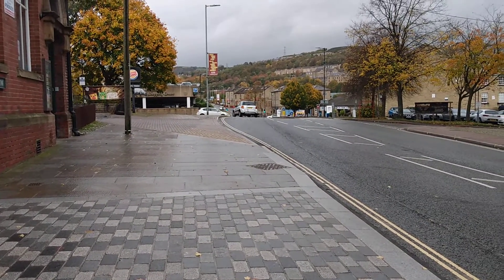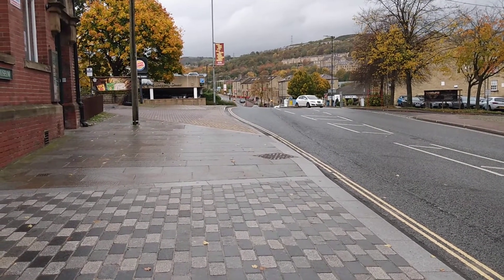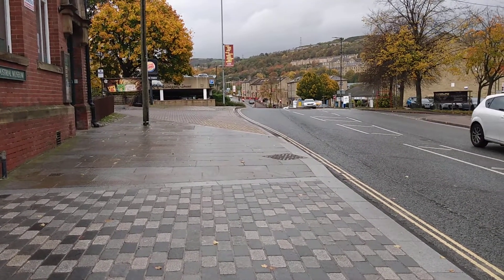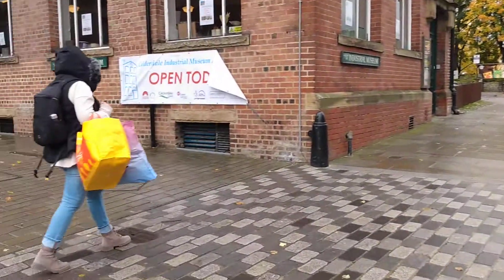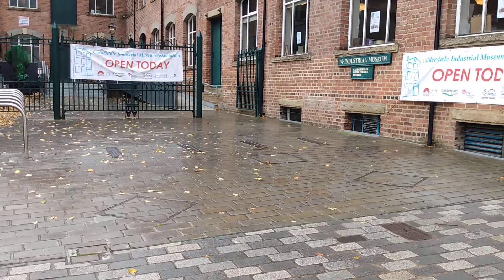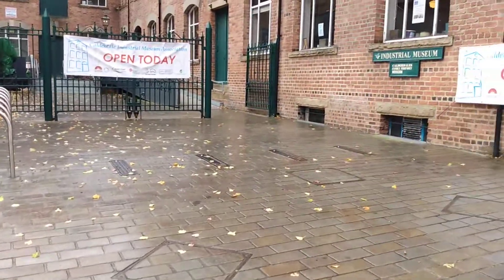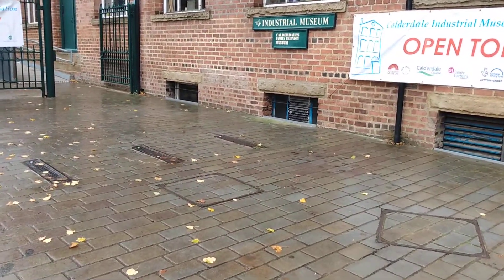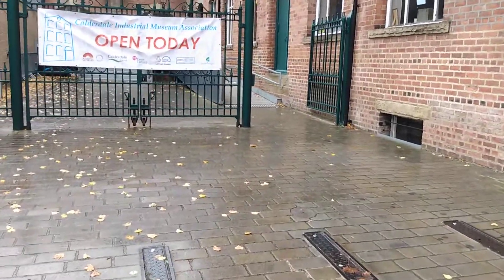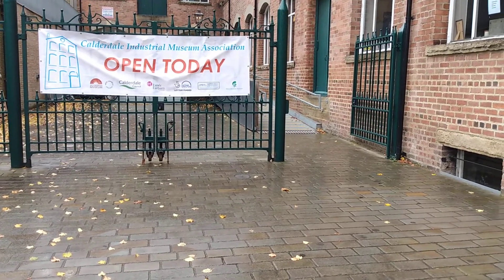Going on further towards there, I think you can go on to Boothtown and Queensbury and the Bradford areas. What I'm going to do is walk up to the entrance, because I don't think videoing is allowed inside. I think it's five pounds entry fee for adults, four pounds concession, which is obviously pensioners.